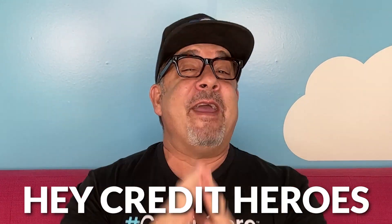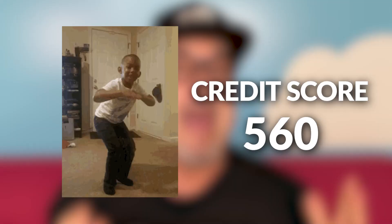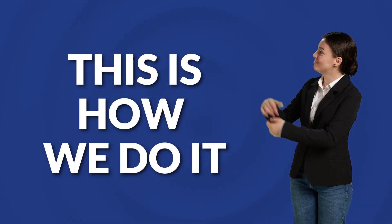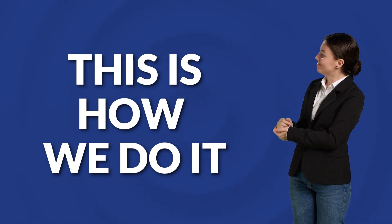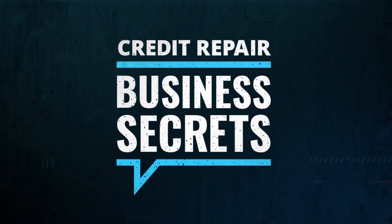Hey, credit heroes. There is a simple strategy that can remove late payments from your credit report and boost your credit score up to 192 points. And today I'm going to show you exactly how to do it and I'm going to give you all the tools you need to get it done. So you better stick around. My name is Daniel Rosen and welcome to Credit Repair Business Secrets.